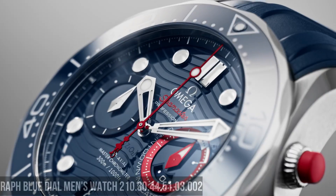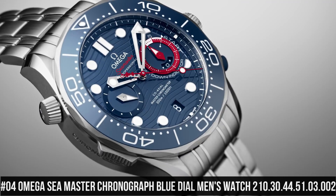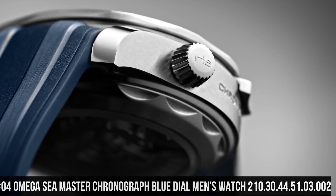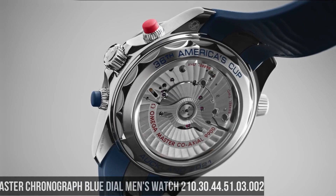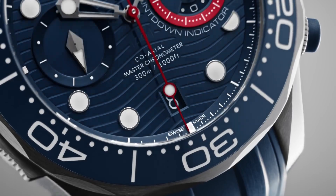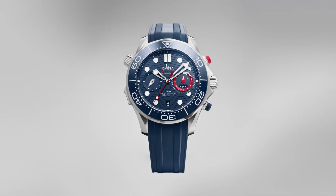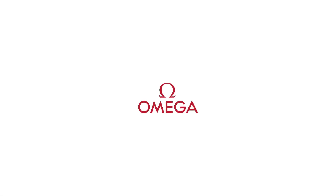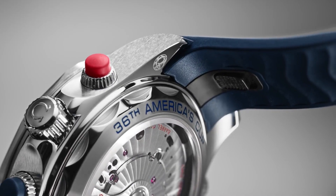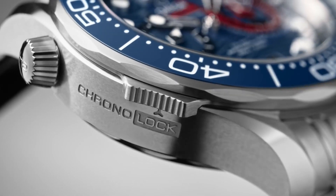Number 4: Omega Seamaster Chronograph Blue Dial Men's Watch, 210-30-44-51-03-002. Unidirectional rotating stainless steel bezel with an inlaid blue ceramic ring. Blue dial with luminous silver-tone hands and dot hour markers. Minute markers around the outer rim. Dial type: analog. Scratch-resistant sapphire crystal. Screw-down crown. Transparent case back. Round case shape. Case size 44mm, bandwidth 21mm. Deployment clasp.